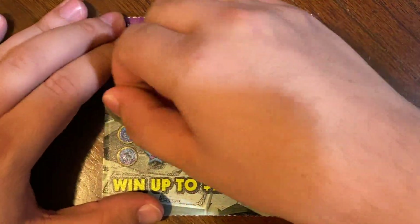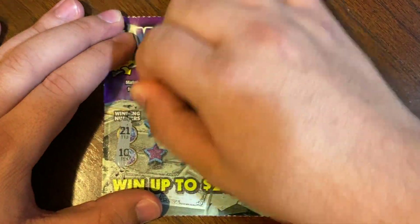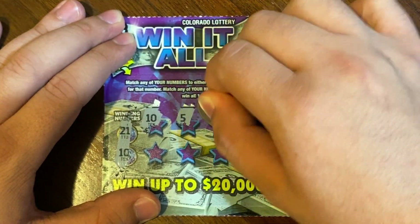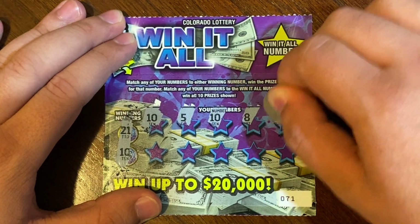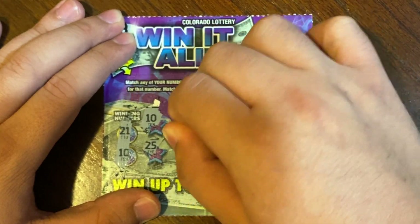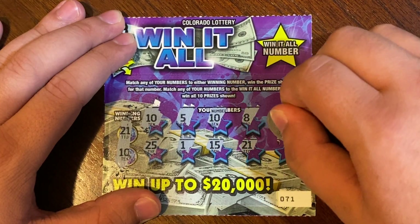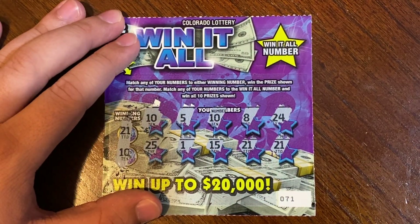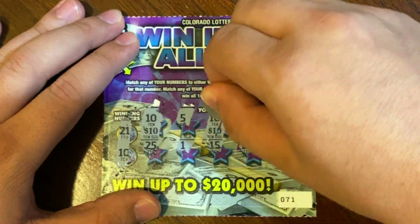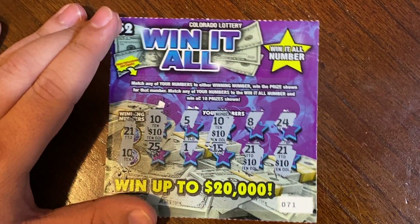On to ticket 71 — winning numbers are 21 and 10. Right off the bat we got a 10, then a 5, a second 10, 8, 24, 25, 1, 15, 21 — three matches so far. And a fourth match. Underneath all of them is a 10. Wow, that surprised me — another 10, another 10, and a $40 winner!